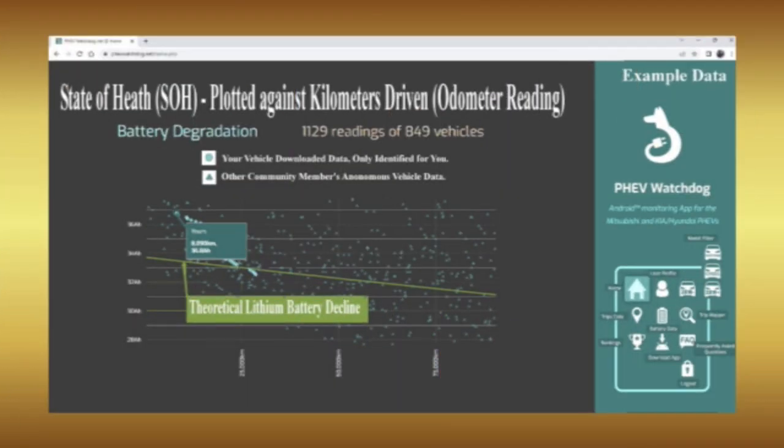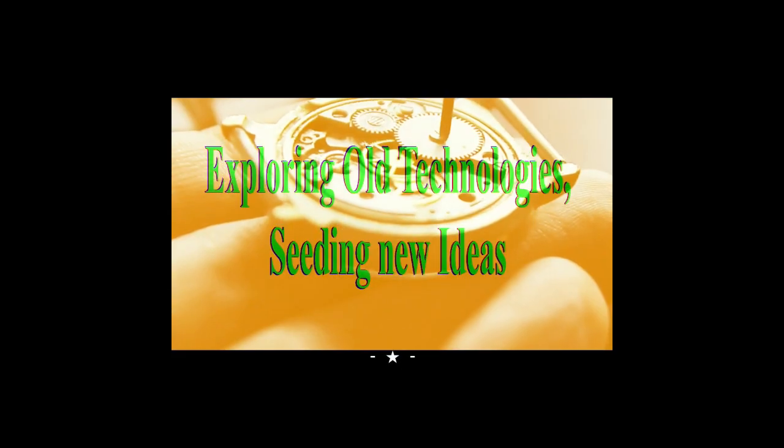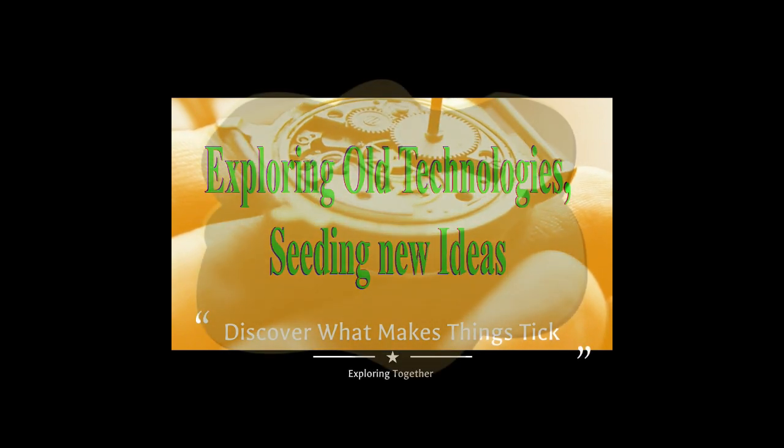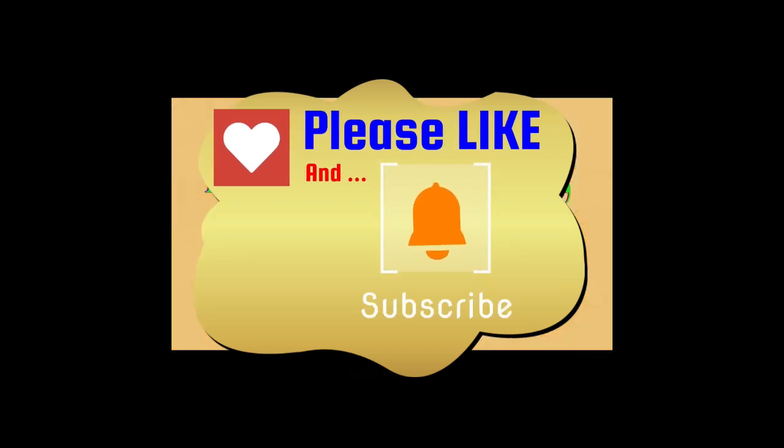I hope this video encouraged you to explore more of what the website side of the Watchdog system has to offer. In closing, I'd like to thank Daniel Santos and his team for making this resource available to the PHEV community. I hope you enjoyed the video and I'll be looking forward to preparing another one for you soon.